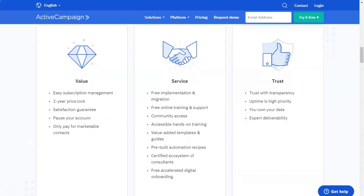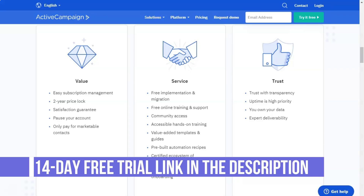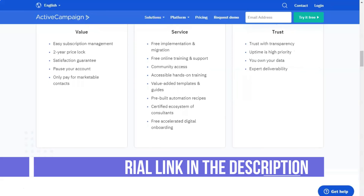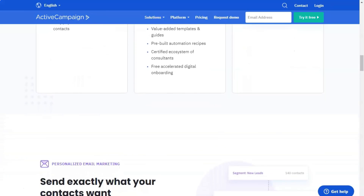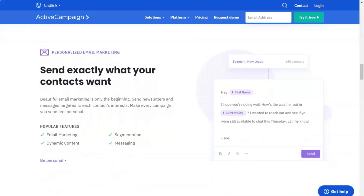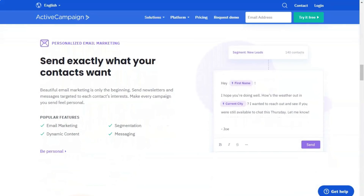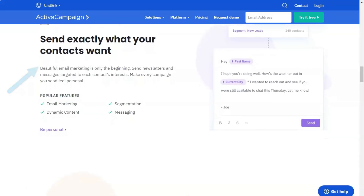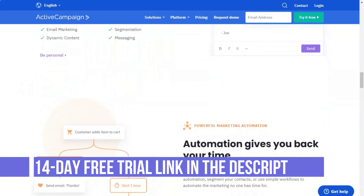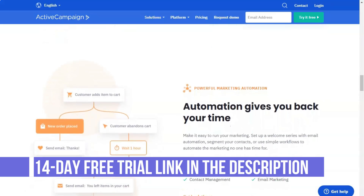You can use predictive submission to track when your contacts open your marketing emails. During future campaigns, this software will automatically send out your emails at the optimal time to increase engagement. You can also track the likelihood of a lead converting to a customer using ActiveCampaign. The program assigns positive or negative ratings based on how contacts interact with your content, such as signing up for a webinar or ignoring your emails. For businesses with a large following, this can make it easier to focus on the contacts that are most likely to generate revenue.